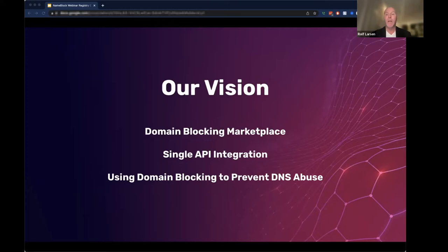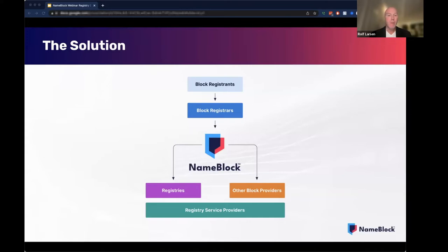We want to make sure that any registrar can offer blocking very easily in the service, either by using our portal for maintaining blocking or using our API. We fit into this industry by going between the registries and the registrars. Our service will have a provisioning interface and an API towards the registries. We will also have an API and a portal towards the registrars. Retail registrars will typically use our API for provisioning of blocking, while corporate registrars will use our portal to maintain blocking on behalf of their clients. In addition, we will also interface with existing blocking services.